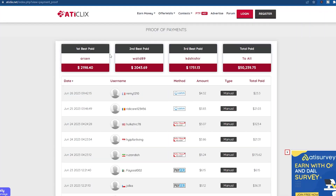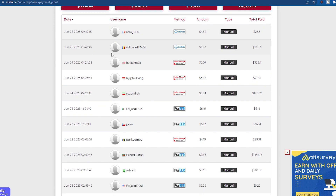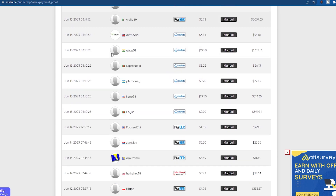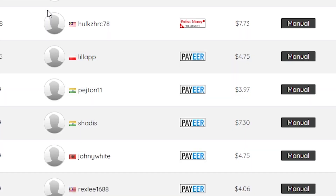You can view its total payout here. It also displays the names of its members who have recently requested withdrawals, along with their locations and reasons for doing so. You have a number of payment options when you cash out your money, including Perfect Money, PayYear, AirTM, and PayPal.